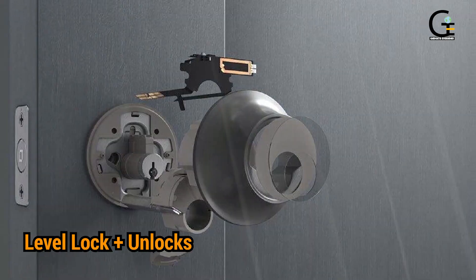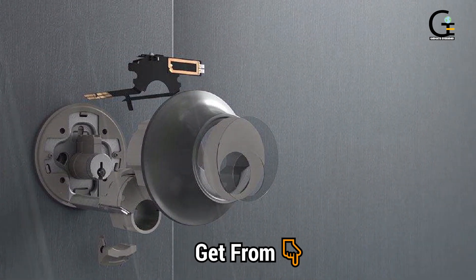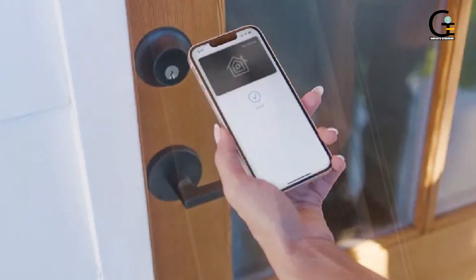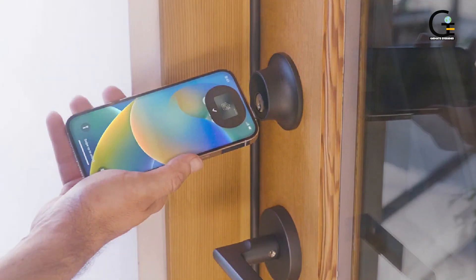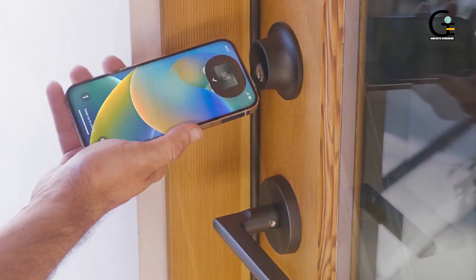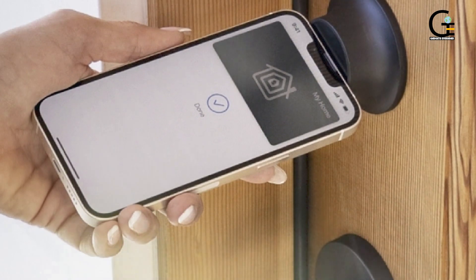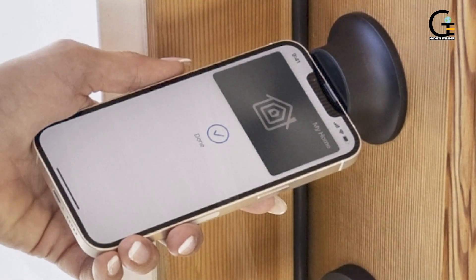Number five: Level Lock Plus — unlocks your door with Apple's Home Key. Once the Level Plus Smart Lock is installed, your phone or smartwatch will serve as the key. Simply tap your iPhone or Apple Watch against the lock and it will pop open. Level Lock Plus shows up in the Wallet app and includes convenience features like a backup power reserve in case both your Apple Watch and phone are dead.